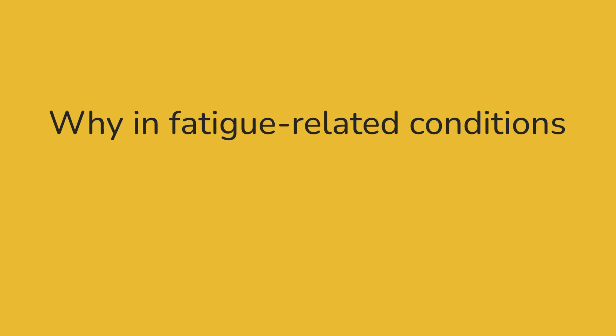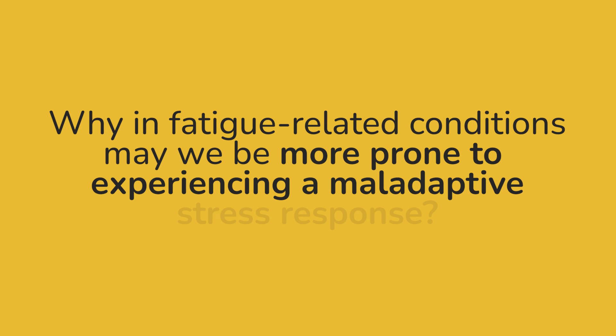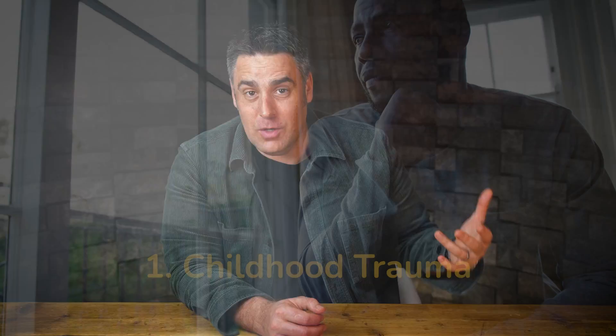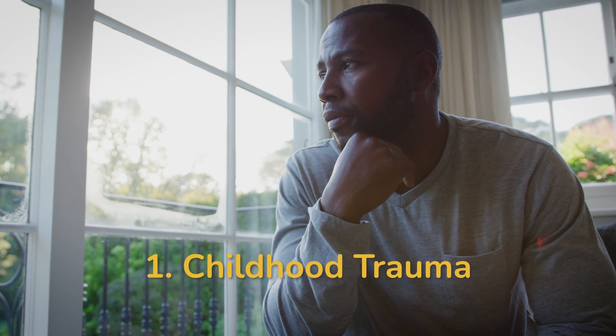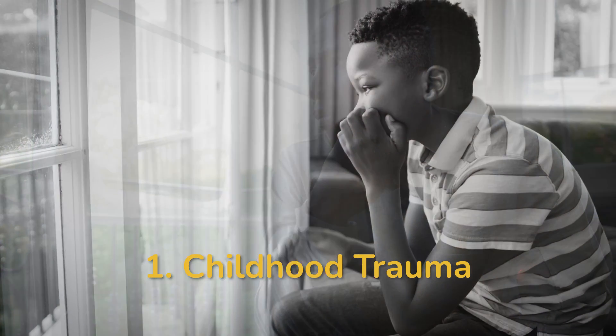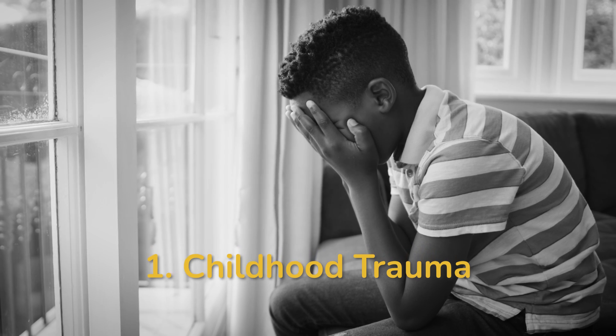So the next question is: why, in fatigue-related conditions, may we be more prone to experiencing a maladaptive stress response? There are three pieces we're going to talk about here. The first is childhood trauma. If we have unresolved, unhealed childhood trauma, that feels to our nervous system like the danger and the threat is still here.